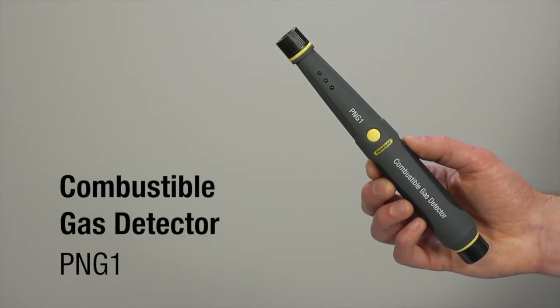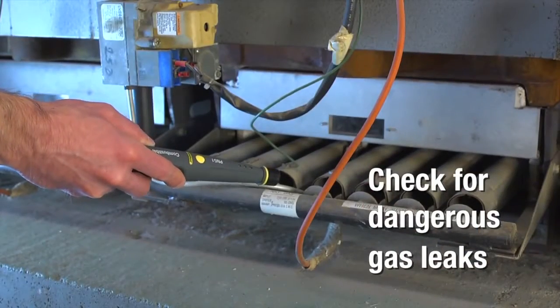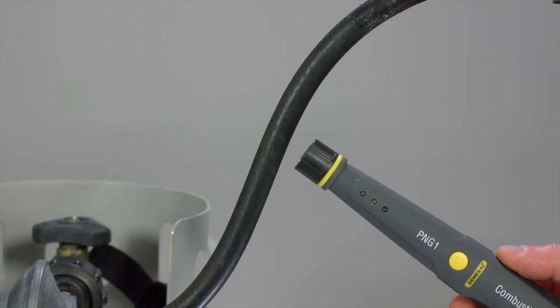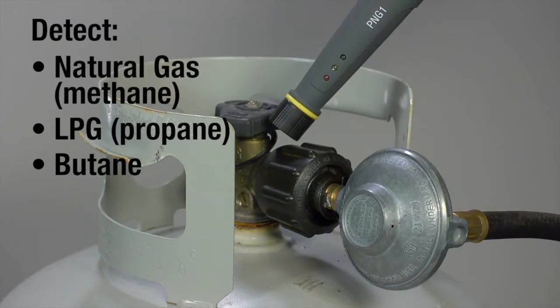General Tools and Instruments Combustible Gas Detector, model PNG1. Save lives. Check for dangerous gas leaks in plumbing and appliances, gas lines and gas tanks. Detect methane, propane and butane.